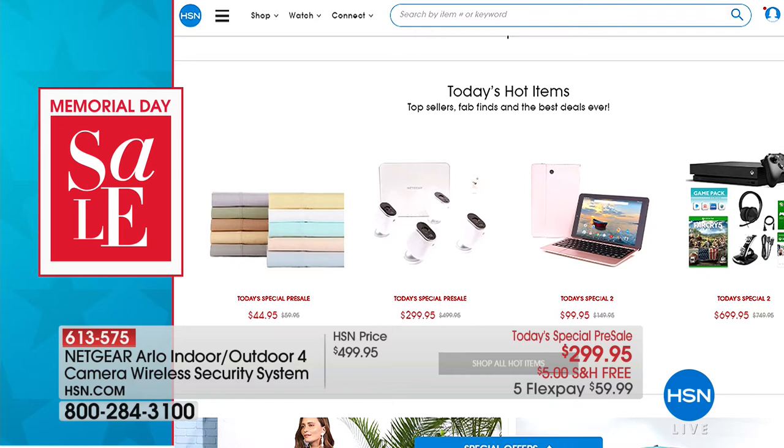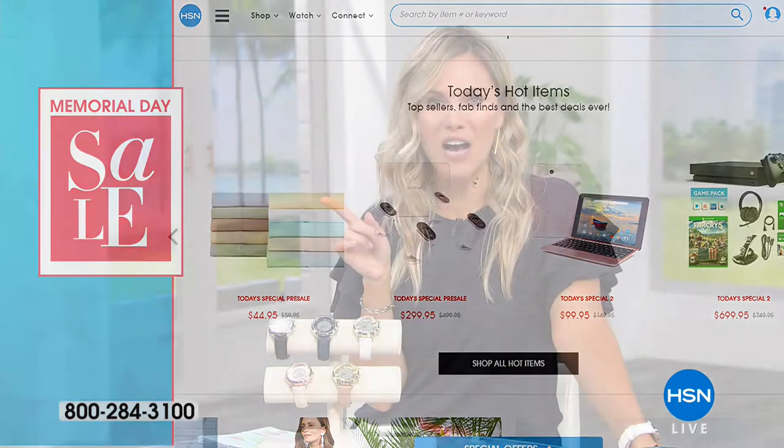We've also got another today's special coming up on Monday — Memorial Day — featuring a beautiful set of sheets. We'll find out more next hour, and when we come back: our Diane Gilman today's special — $6.99 for premium denim. You'll want to stay for that.